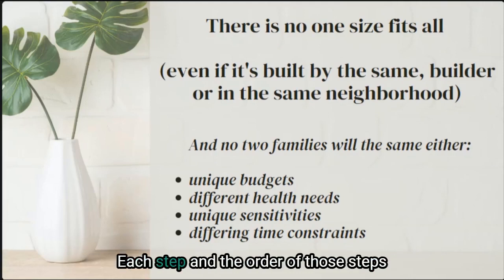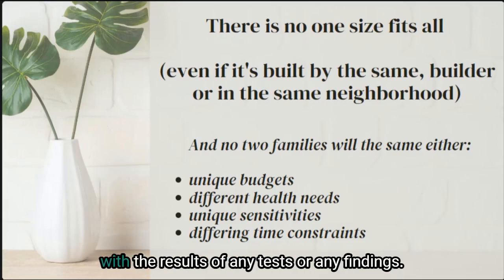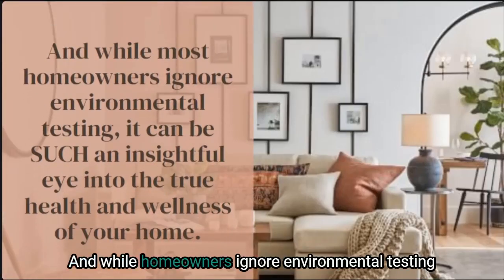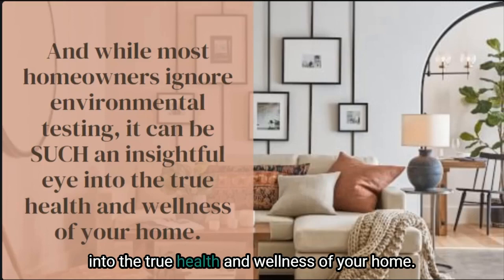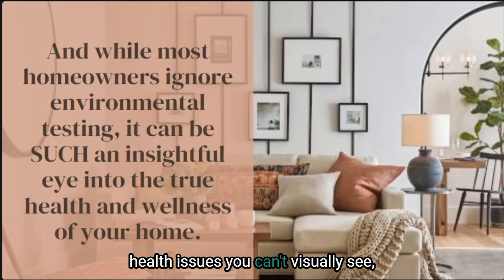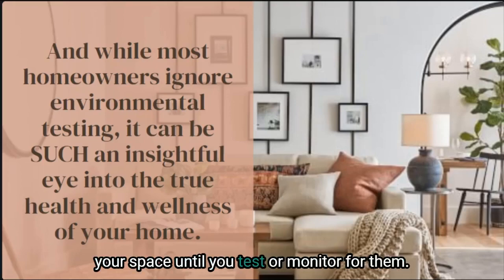This is why there really just is no one-size-fits-all approach that truly works for creating the healthiest home possible. Each step and the order of those steps really has to be chosen with intention. If you don't know the purpose behind each step you're taking, you'll have no idea what to do with the results. And while homeowners ignore environmental testing most of the time, it can be such an insightful eye into the true health and wellness of your home.